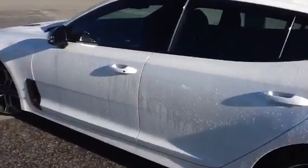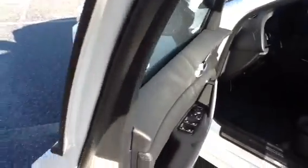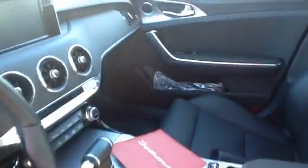The floor mats are in the trunk. I'm going to go ahead and open up the driver's door for you. I don't know if you can see it — it's 4,623 miles.